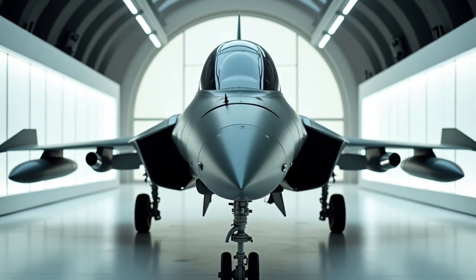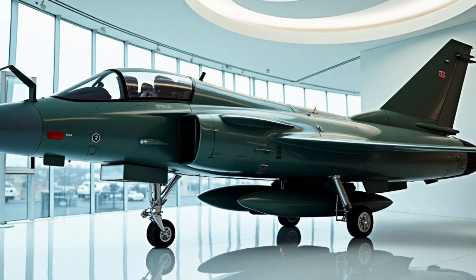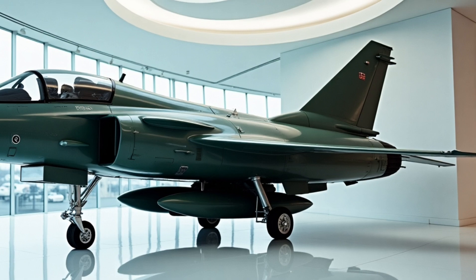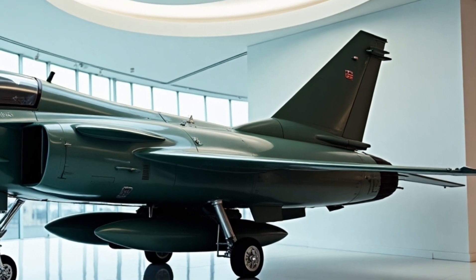The F-15EX is also designed to be highly maintainable and sustainable. It has already been ordered by the US Air Force and is expected to enter service in the near future. It's also being marketed to a number of other countries, including Japan, South Korea, and Saudi Arabia.